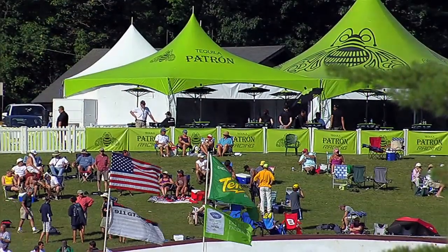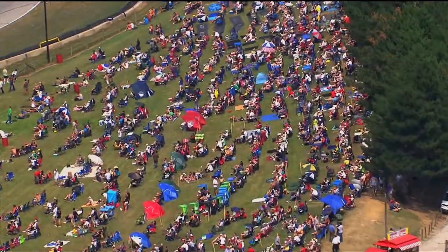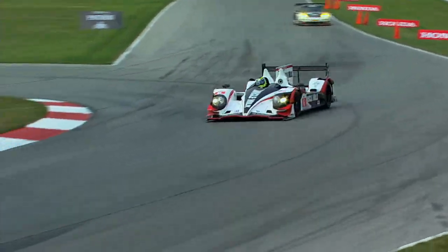Going to VIR is going to be a really cool place. We've tested there early in the year — it's a really fun track, very fast. It has a great atmosphere; it's a bit of a club atmosphere, with a lot of grassy green hills and really good camping areas for the fans. So I look forward to it. I think it's a neat track.